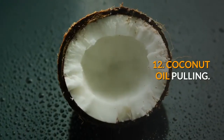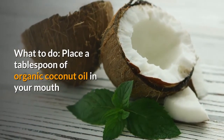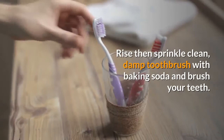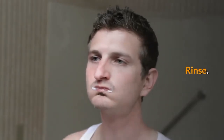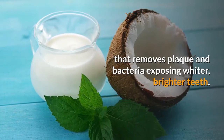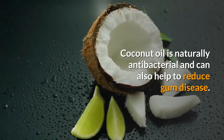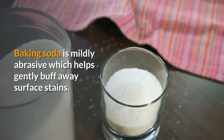12. Coconut oil pulling. Place a tablespoon of organic coconut oil in your mouth and swish and swirl it around your mouth the way you'd use a mouthwash for 5 to 20 minutes. Rinse, then sprinkle a clean damp toothbrush with baking soda and brush your teeth, then rinse again. Oil pulling is an ancient technique that removes plaque and bacteria, exposing whiter, brighter teeth. Coconut oil is naturally antibacterial and can also help to reduce gum disease. Baking soda is mildly abrasive which helps gently buff away surface stains.